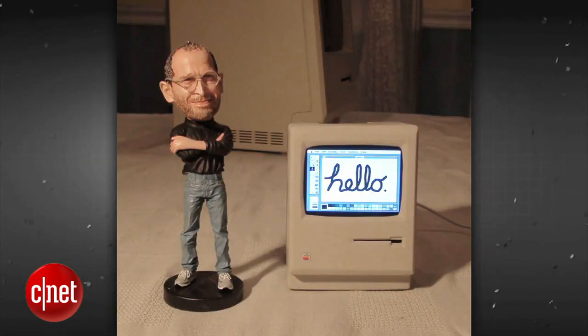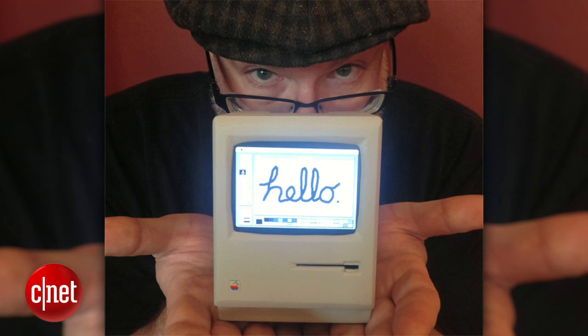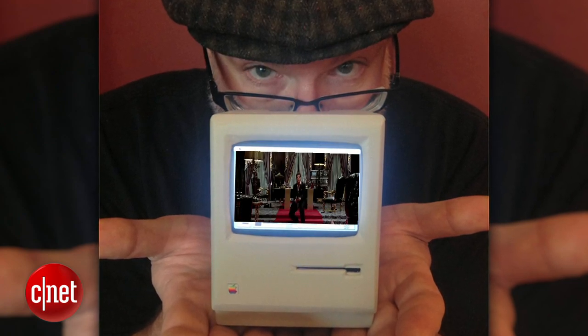Who wants a mini Mac? I do! And it works. Say hello to my little friend!